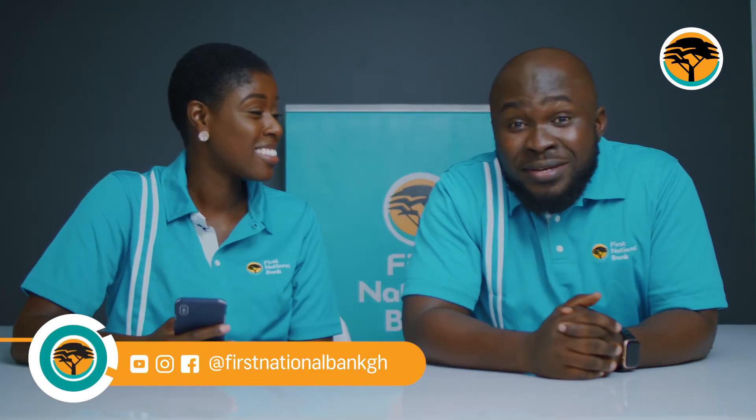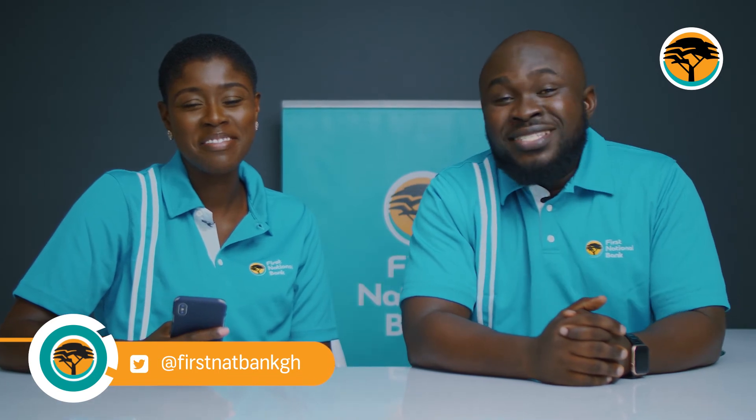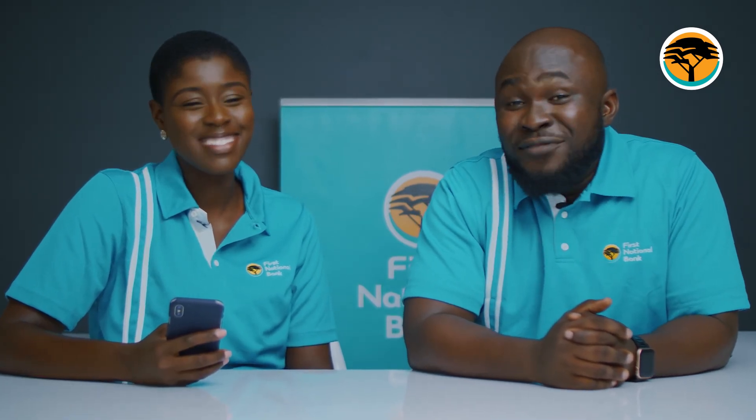And that's it — you've successfully reset your password. Very simple, very convenient, very easy, all made possible by the First National Bank mobile app. That's it for this week. See you guys next week. Bye!